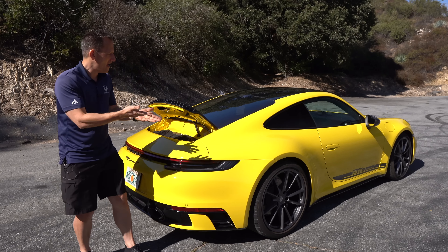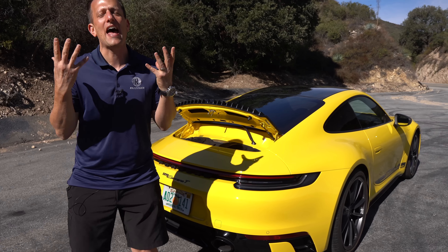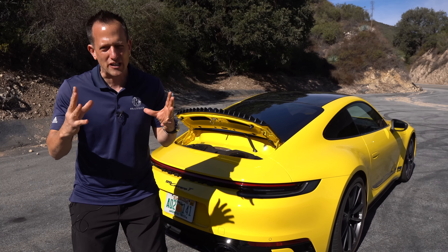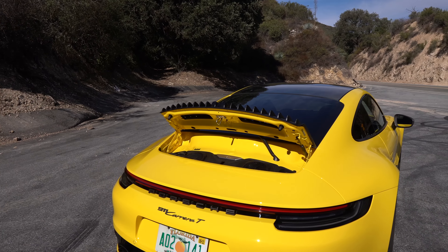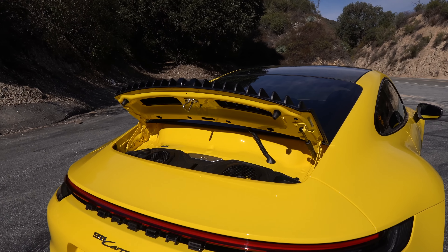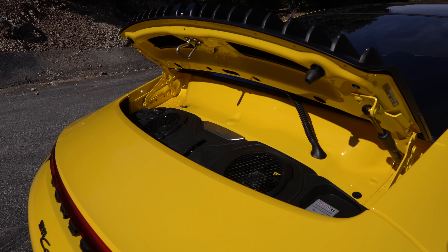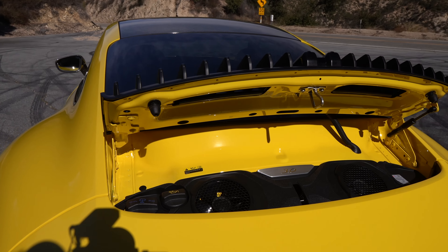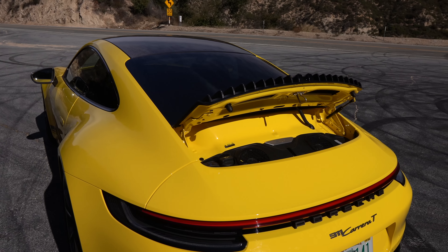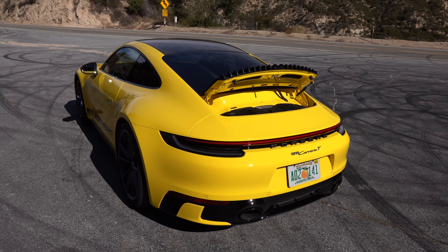I lifted up the engine cover. Unfortunately we can't see that luscious flat-six with the twin turbochargers, but what I can show you are the two electric cooling fans that are going to help keep the temps in check. Just like that nice aluminum badge says, we've got a 3.0-liter flat-six twin-turbocharged engine — 379 horsepower, 331 pound-feet of torque.